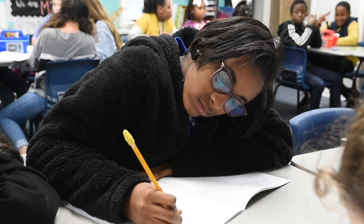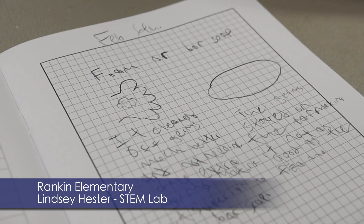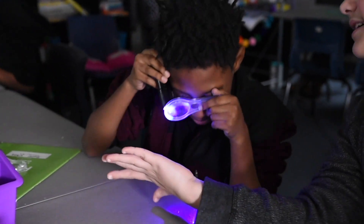My fifth grade class is focusing on a biomedical based unit. The title of our focus unit is Infection Detection. Today in class, you will see the students actively participating in a visual representation of the spread of germs and communicable disease.